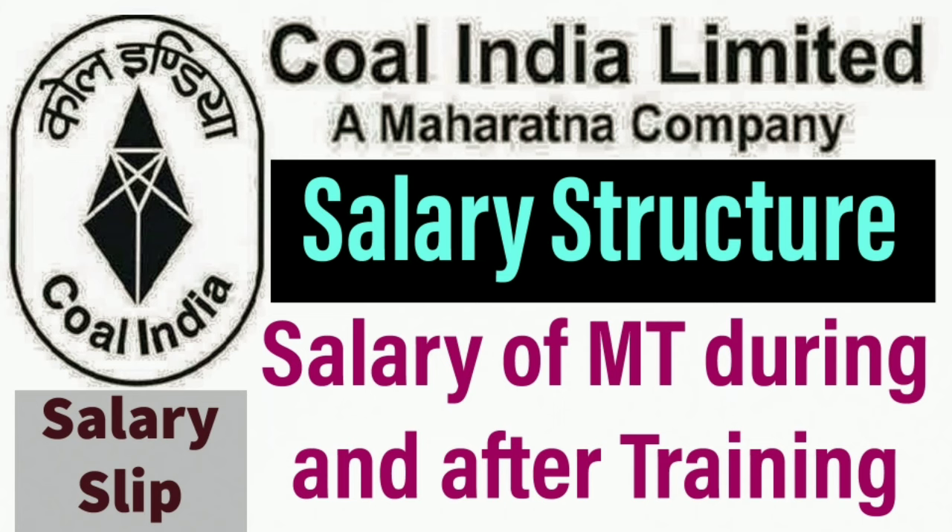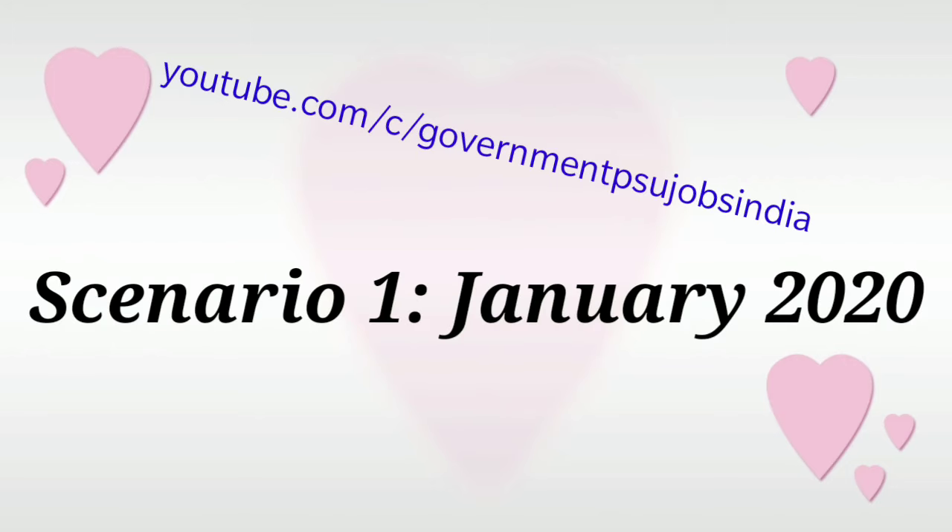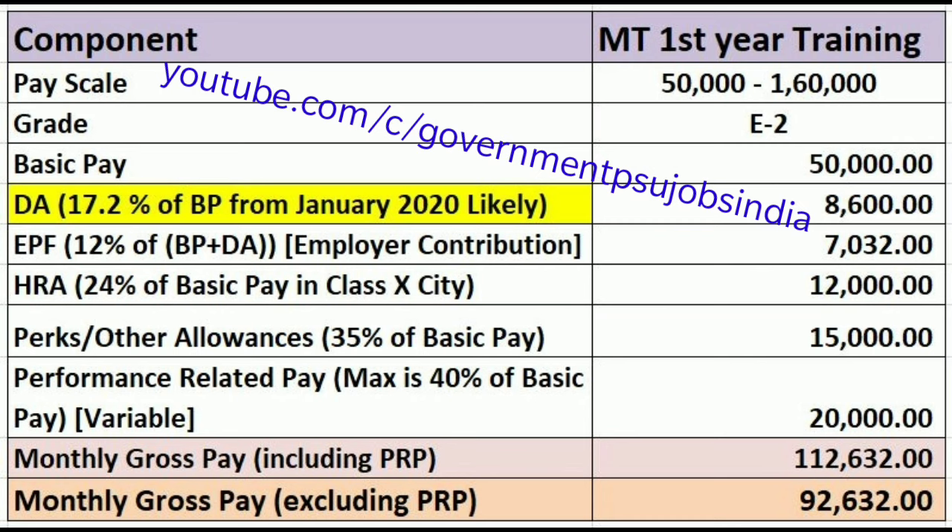You must have seen my regular videos related to Coal India question papers and life at Coal India, so in continuation today we will discuss about the salary structure. Scenario one is January 2020, the current month. The left column has salary components and the right column has their values — this is for the Management Trainee first year training in January 2020.